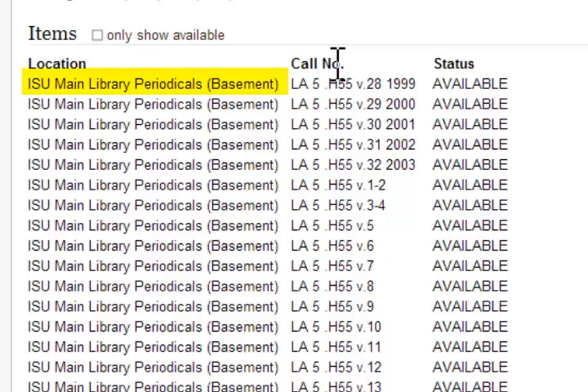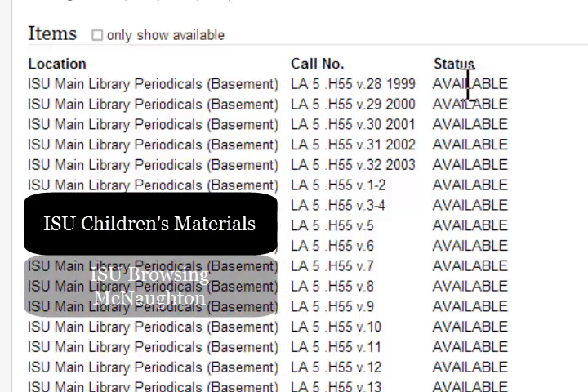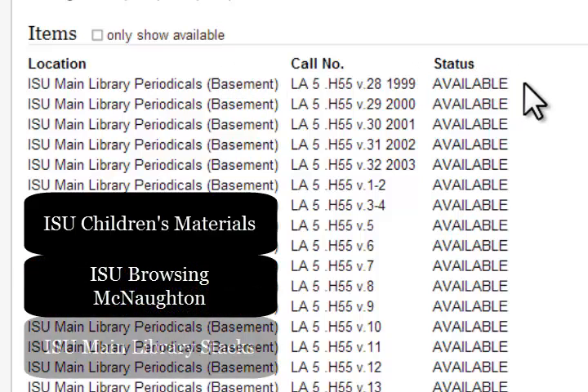This record has a location of ISU Main Library Periodicals Basement. Any item that has ISU in the location can be found on the ISU campus. Other sample locations include ISU Children's Materials, ISU Browsing McNaughton, and ISU Main Library Stacks.